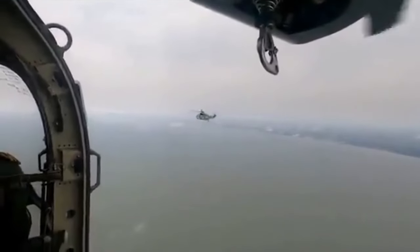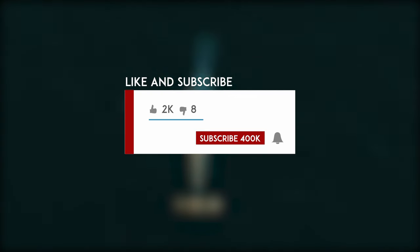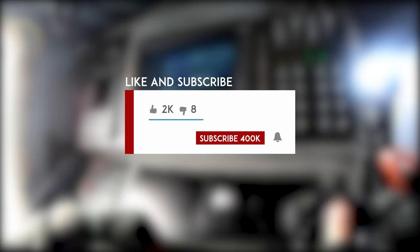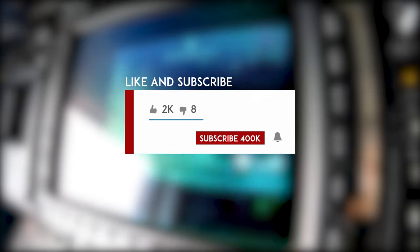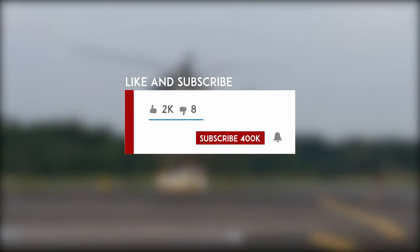If you enjoyed this journey through naval firepower, don't forget to hit that like button, subscribe for more thrilling insights, and ring the notification bell to stay updated. This is Athena Defense, signing off until our next adventure in defense tech. Stay curious, and stay tuned.